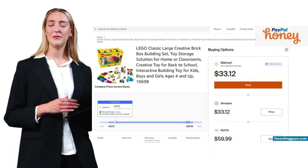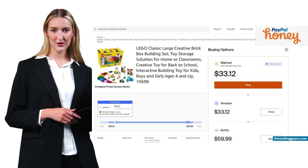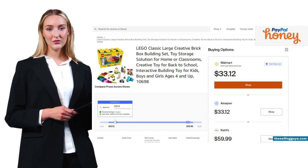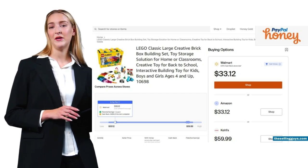Honey takes a different approach. Instead of just tracking prices, it automatically finds and applies coupon codes across over 30,000 online stores. Their Honey Gold Rewards program lets you earn points on purchases that convert to PayPal cash or gift cards. For bulk buyers, this adds up fast.